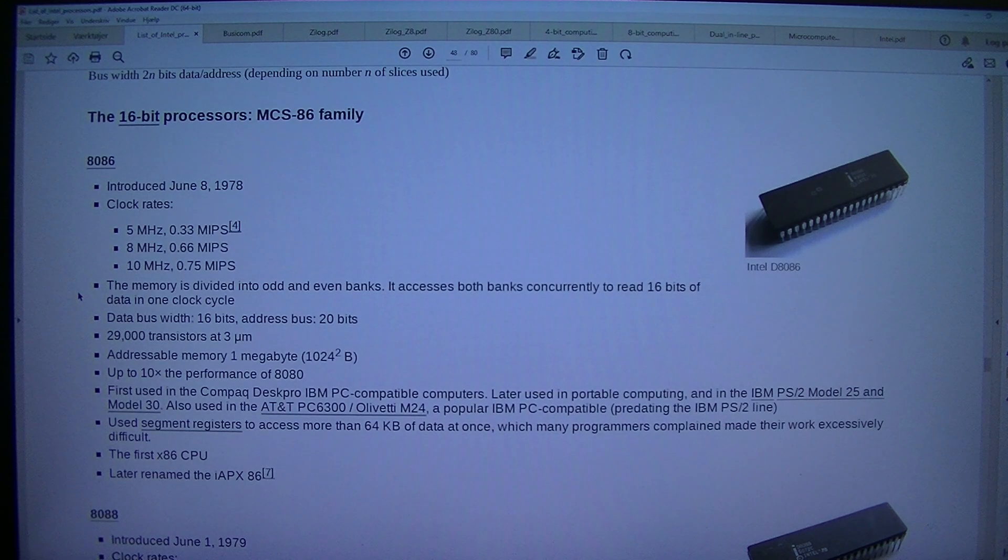Data bus width: 16 bits. Address bus: 20 bits. 29,000 transistors at 3 micrometers. Addressable memory: 1 MB (1,024² B). Up to 10× the performance of the 8080. First used in the Compaq Desk Pro IBM PC compatible computers.